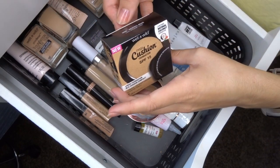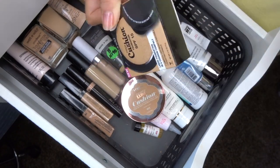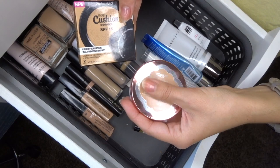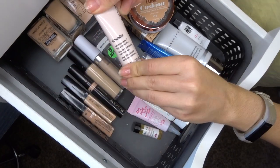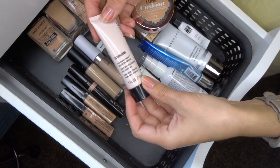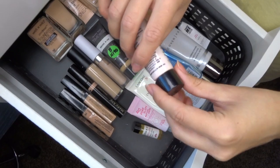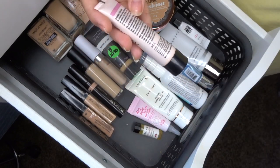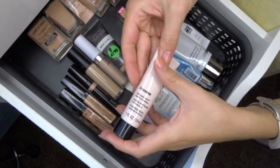The Wet n Wild cushion foundation in Neutral Beige is unopened — I'll keep it and start it once I finish the L'Oréal one, probably in January. The Mary Kay TimeWise Luminous Wear liquid foundation in the old formula is definitely too dark for me and doesn't even have a shade number on it — it was my mom's. It doesn't match me anymore so I'm getting rid of it.